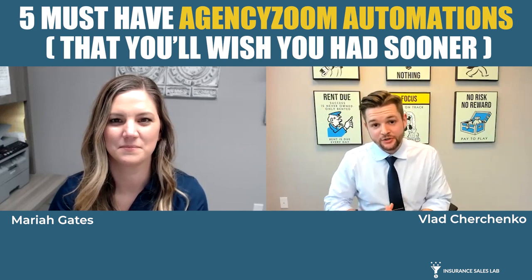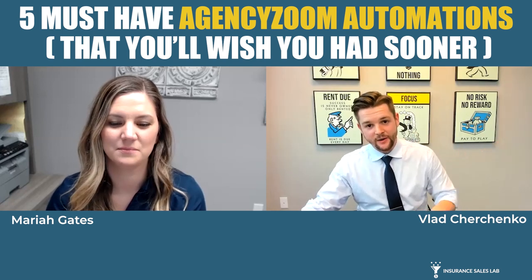Hey there, this is Vlad from the Insurance Sales Lab. In this video, we're going to go over five automations that Agency Zoom subscribers should use. If you're an insurance agent looking to grow their business, you're going to absolutely love this video because I've invited Mariah Gates, a Farmer's Insurance agent out of Idaho, who has built automations for her agency and also done that for countless other agents across the country.